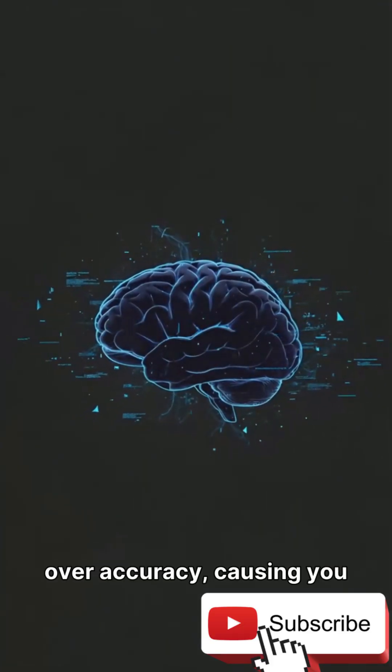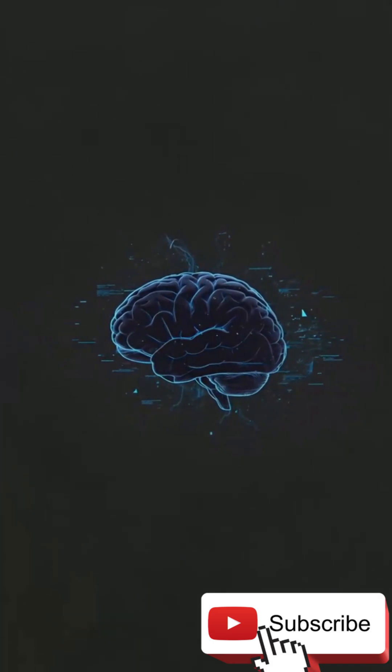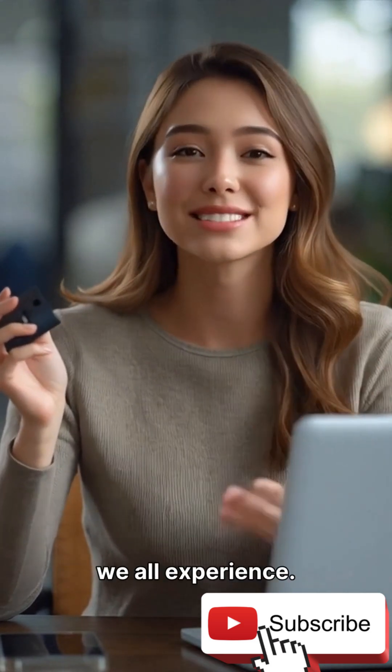Your brain prioritizes speed over accuracy, causing you to rush the first attempt even before fully checking its position. This tiny overconfidence creates the famous USB struggle we all experience.